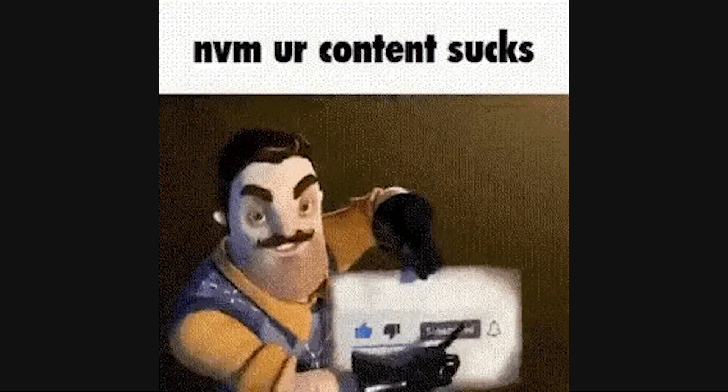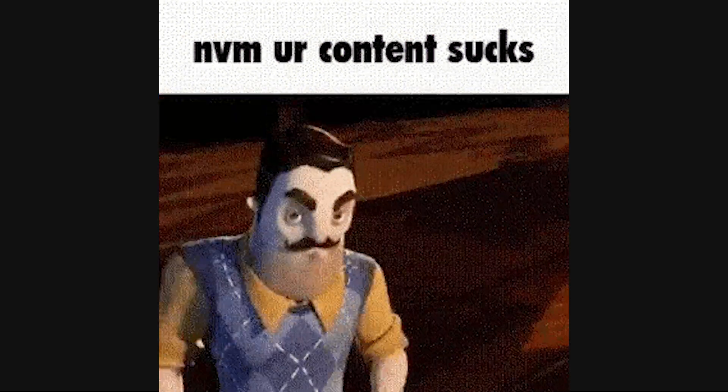So, what's your go-to combination? Have you tried any of these pairings? Let me know in the comments, and if you found this helpful, don't forget to like, subscribe, and stay tuned for more web development insights. Catch you in the next video.